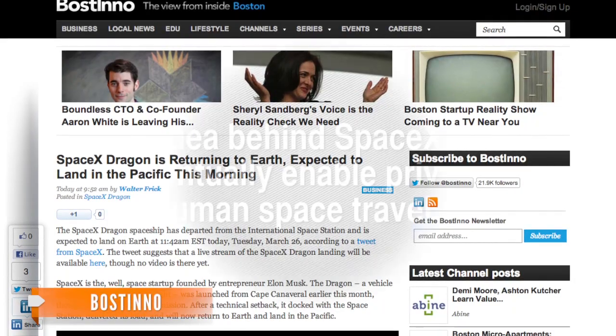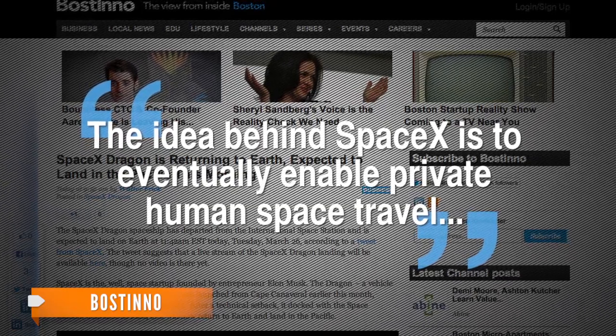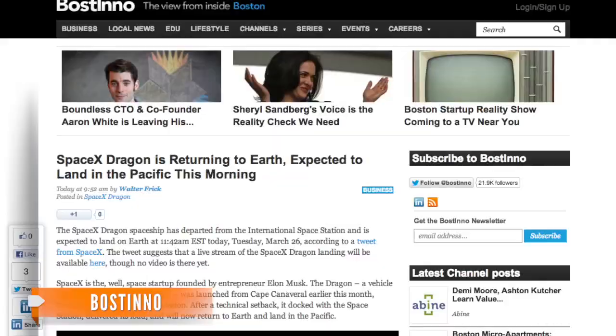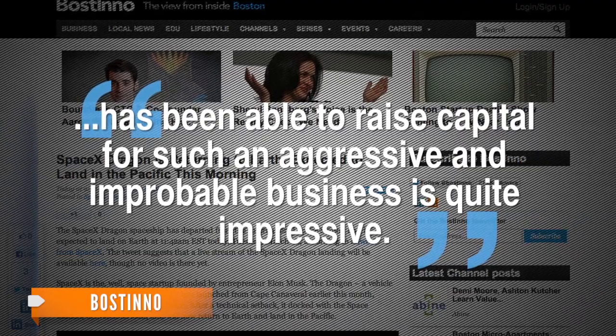The change is part of SpaceX's attempts to make spaceflight cheaper through reusability, all so that the Dragon can fulfill its intended use to transport humans. A blogger writes that the idea behind SpaceX is to eventually enable private human space travel, and the Dragon's safe return is another key milestone for the company. He adds that the fact that SpaceX founder Elon Musk has been able to raise capital for such an aggressive and improbable business is quite impressive. Musk hopes to have people inside the Dragon as it races into outer space by 2015.